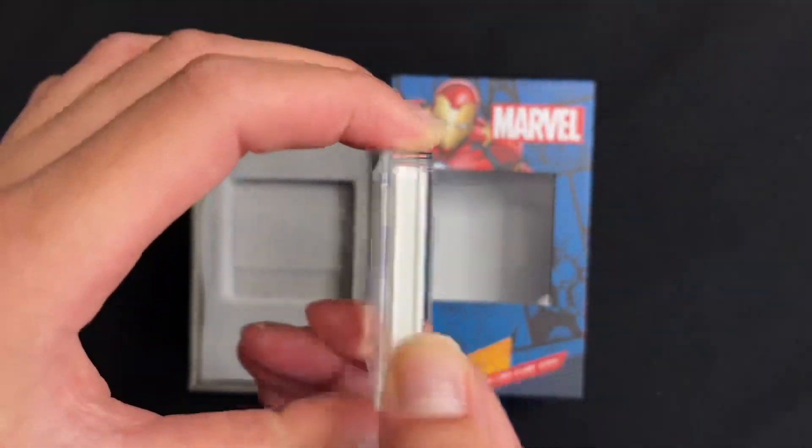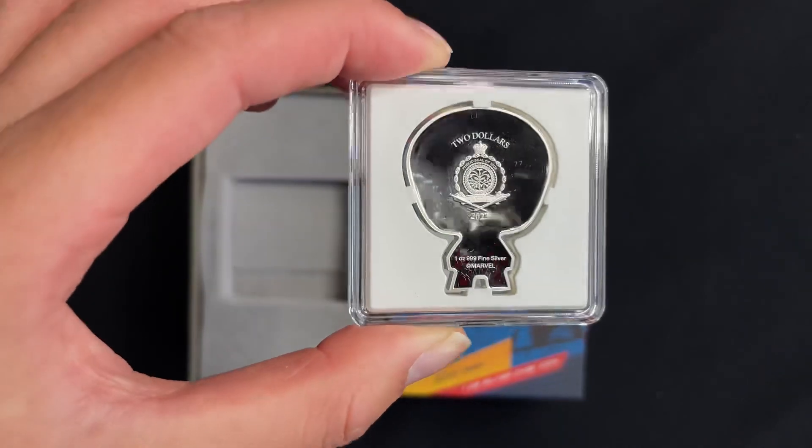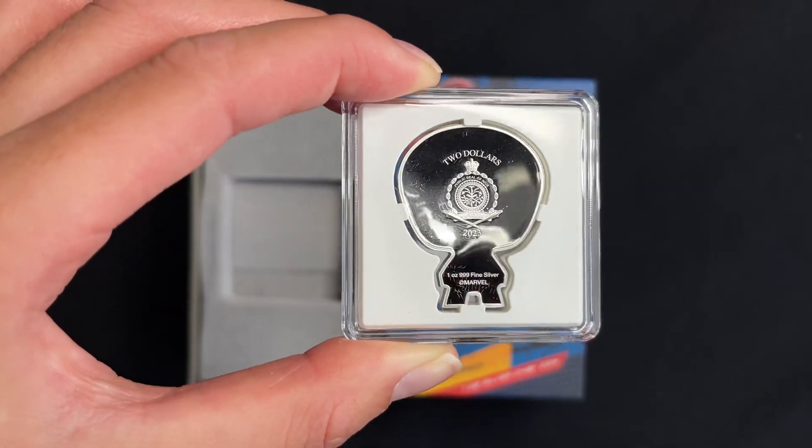And if we turn to the obverse you've got that public seal of Nui which confirms the coin as legal tender.